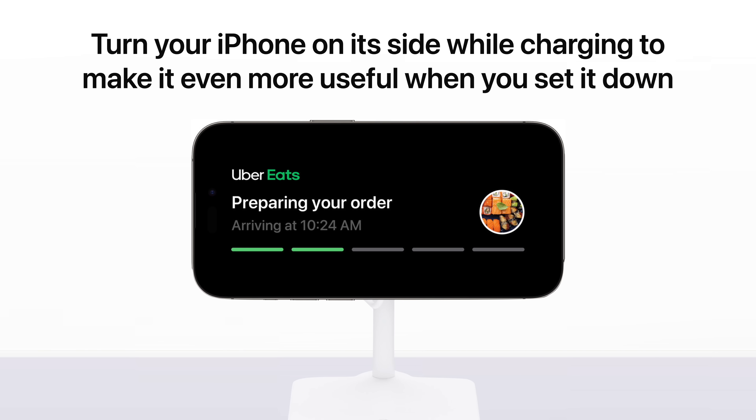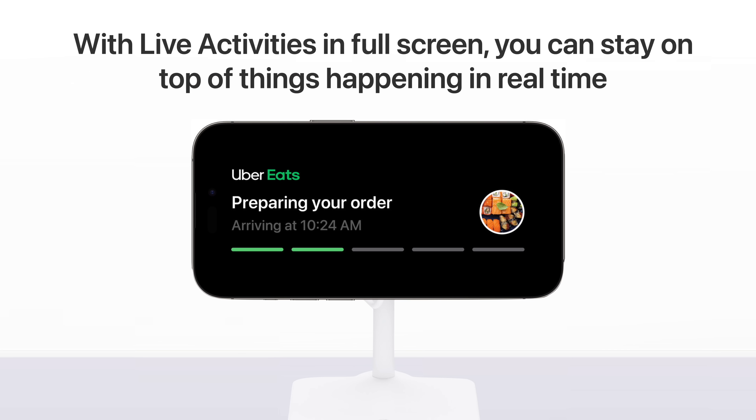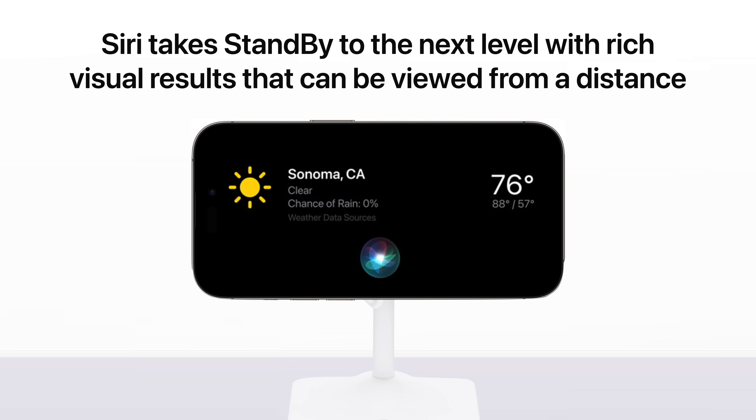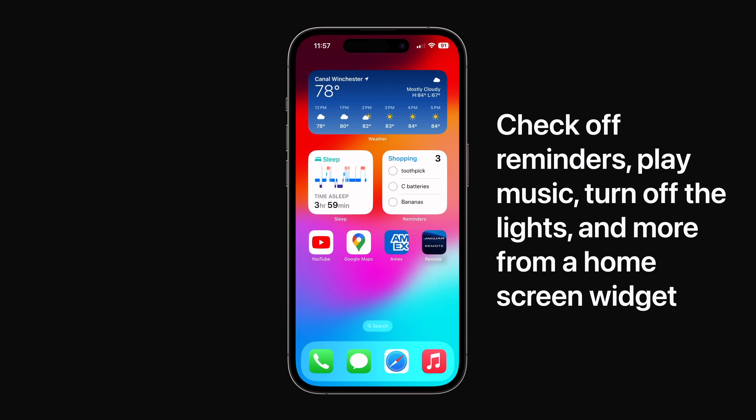A totally new feature called StandBy gives you glanceable information designed to be viewed from a distance. Stay on top of things happening in real time, like the progress of your Uber Eats order. Or check the weather and activate Siri without lifting a finger. And for the first time, home screen widgets are now interactive, allowing you to check off your to-do list or play music without opening an app.